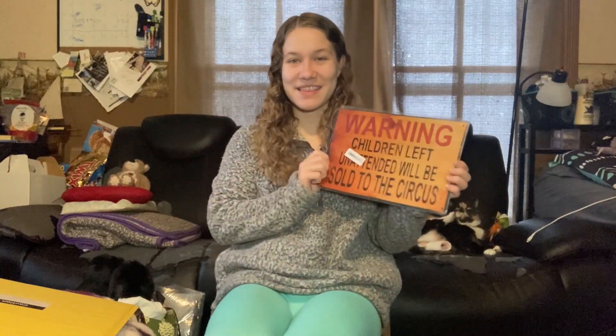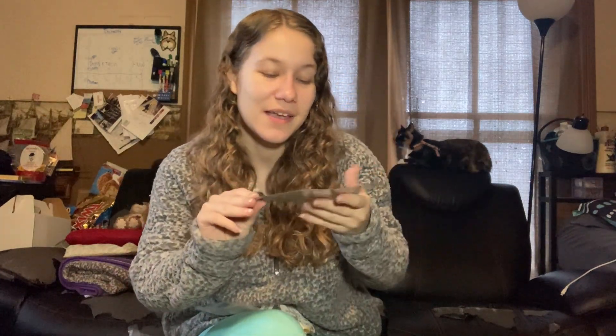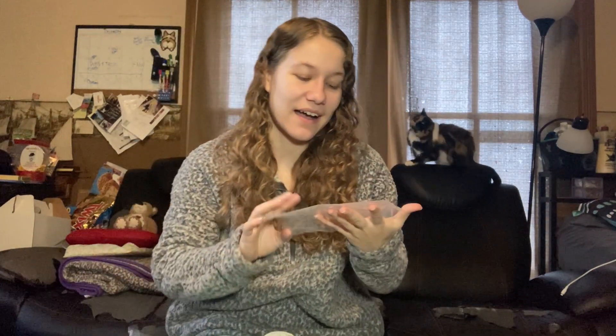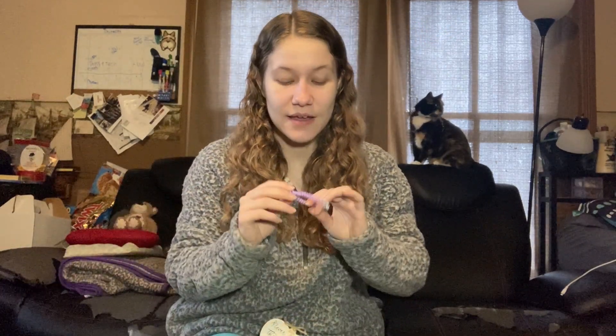One of my students got me this to hang at the gym — it says 'Warning: children left unattended will be sold to the circus.' I got one that says 'Keep Balanced' — we have a balance class that I teach. I also got a decal that says 'This is my circus and these are my monkeys' — that's definitely going to find a home on my car or window. They also got me a keychain that says 'Ringmaster of the Show,' which is going on my gym key.